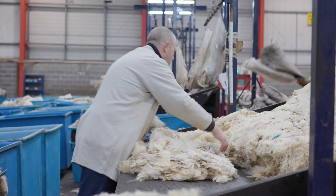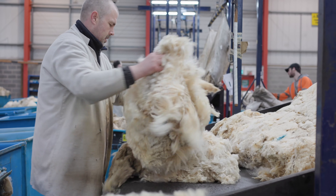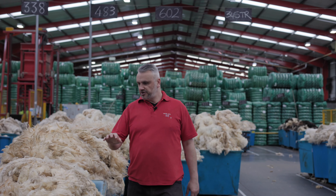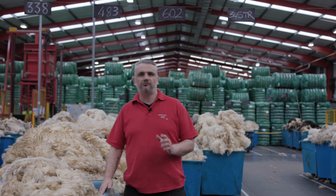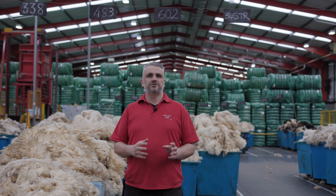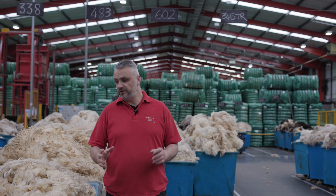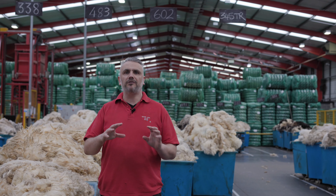Next we move on to the grading process, which is an extremely crucial part of what British Wool do here for the farmers. Each grader will grade around about 6,000 kilos of wool — six tonnes — every single day. Out of the four and a half million kilos that this depot processes, a fleece could weigh two to two and a half kilos, and every single fleece is graded by hand.